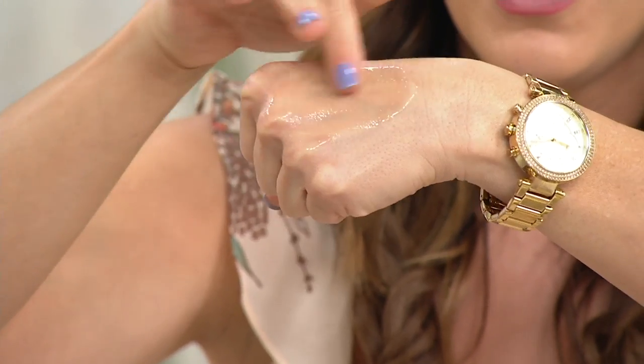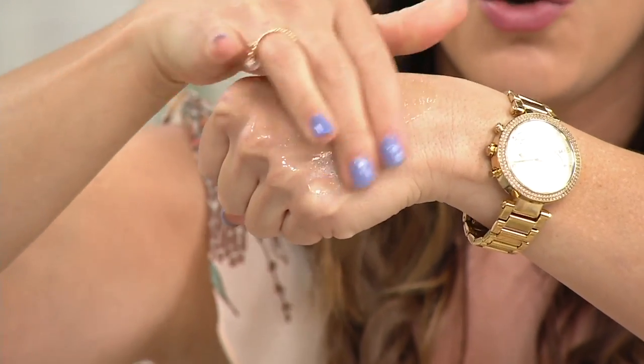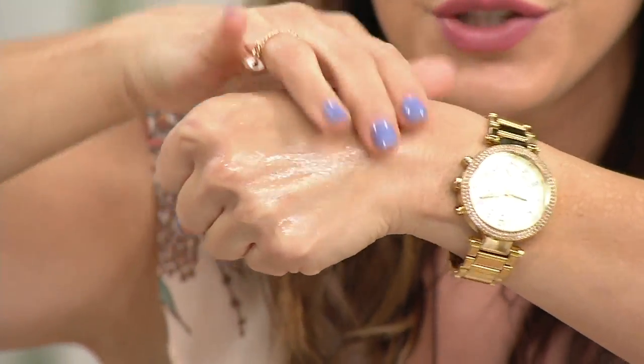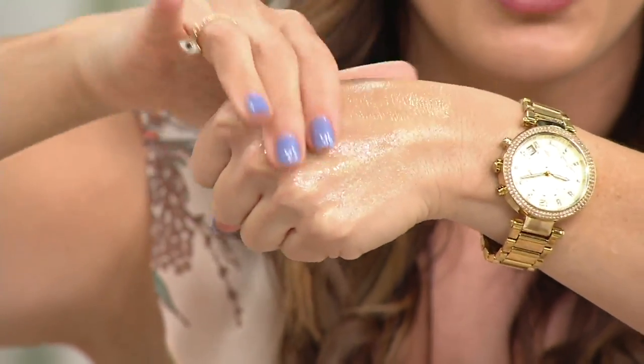You're getting a full ounce of it here. Instant and immediate results in this one. There we go. So you can see that consistency. Look at that. Absolutely gorgeous. It smells so beautiful, doesn't it? Oh it sure does. All of your products do actually.